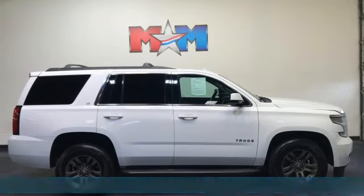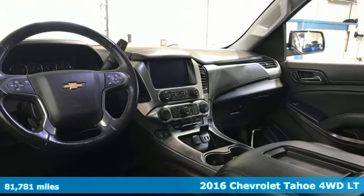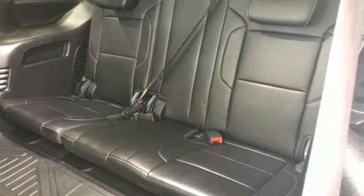It's a 2016 Chevrolet Tahoe. Advanced safety features, a refined cabin and towing capability make this Tahoe the perfect combination of comfort and versatility.